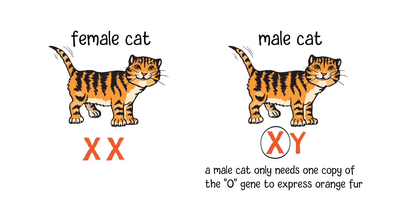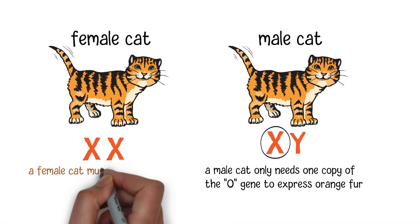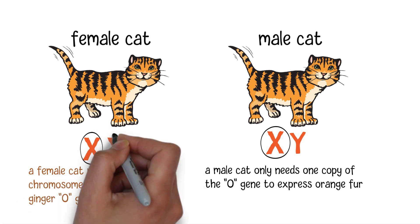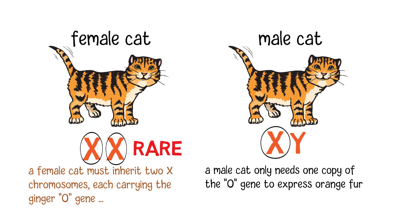In contrast, for a female cat to have ginger fur, she must inherit two X chromosomes, each carrying the ginger gene. This is a relatively rare occurrence, making ginger female cats far less common.